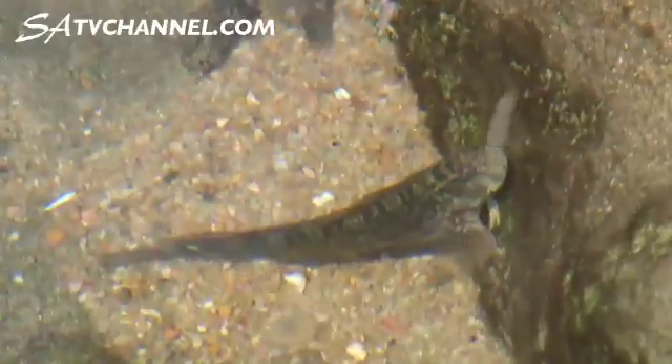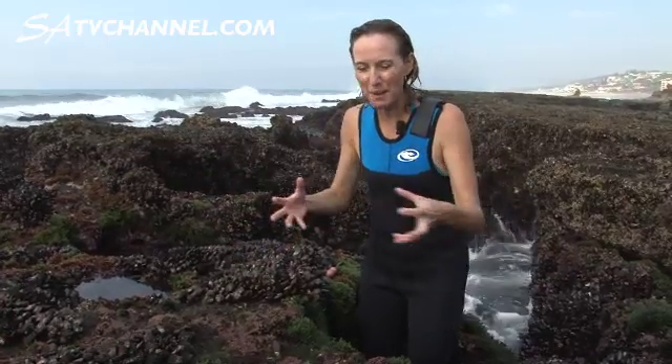Right here in the pools there are a whole range of different fish, all sorts of other little snails. So just on this rocky shore we've got animals all over the place competing for space, competing for food.